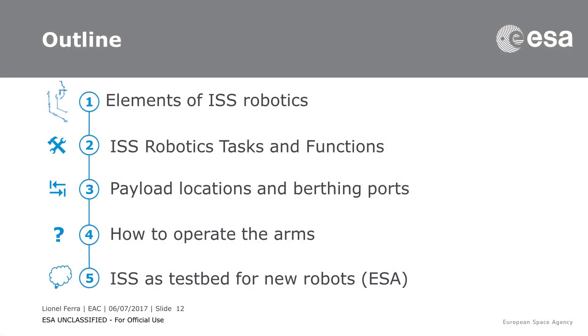Finally, what I will talk about during three quarters of this presentation is mostly what we have right now on the station. But later on we will also see the different things we are testing on board to enhance ISS robotics — not to stick with what we have, which is still very important every day, but we are testing new systems and new techniques as a testbed on board the station for new robots. I will present mostly the European parts, what we are testing from the ESA side.